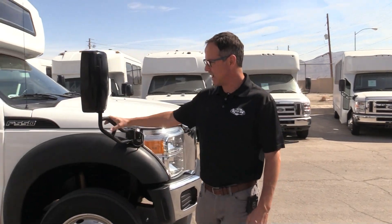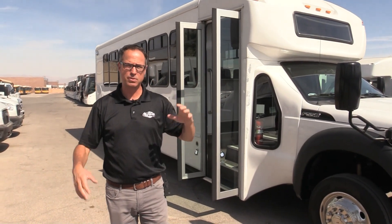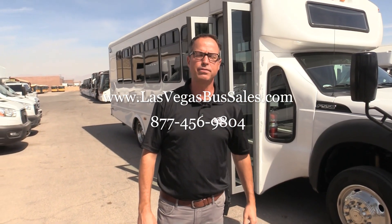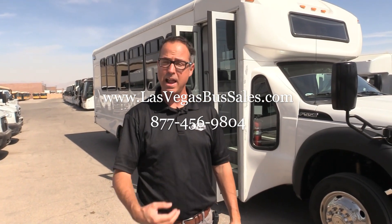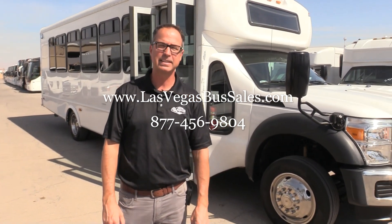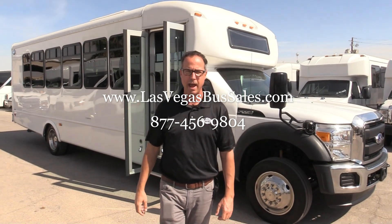They've got heated mirrors here too, so this shuttle is really great. If you're looking for a used shuttle, this is your shuttle — haul 30 people with a restroom and entertainment. It's a 2016. Check it out at lasvegasbussales.com or call Alex — give us a call at 877-456-9804. We'd love to talk to you about it. Give it a click and subscribe — we have new inventory happening on our website every week.